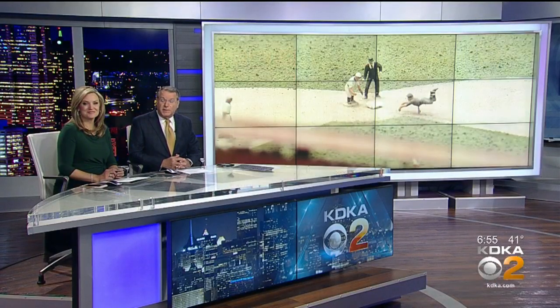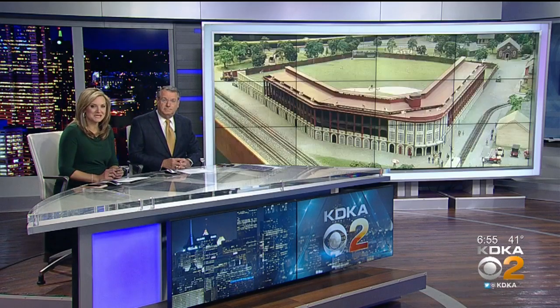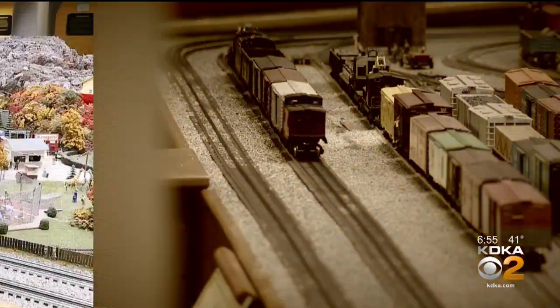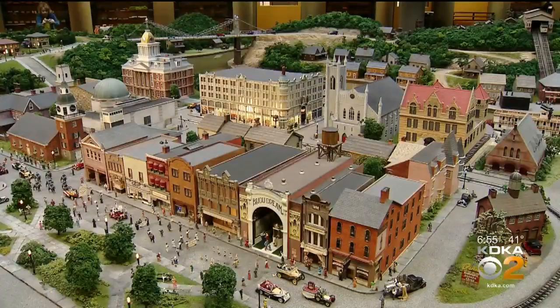Certain of all ages have flocked to see the Miniature Railroad at the Carnegie Science Center since the early 90s. Before that, it was at the Buhl Planetarium. Now, as Rick Dayton reports, a big part of Pittsburgh's history has been added to the display. A marquee draw at the Science Center reaches a milestone birthday — one of the Science Center's most popular exhibits, a beloved Pittsburgh treasure, an ever-changing tribute to this region's history: the Miniature Railroad and Village. For 100 years the Miniature Railroad has evolved. Like some Pittsburghers, it has even moved a couple of times before finally landing on the North Shore.